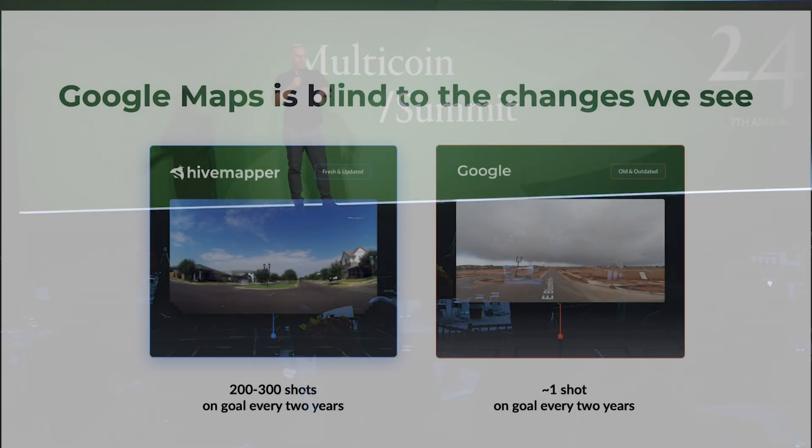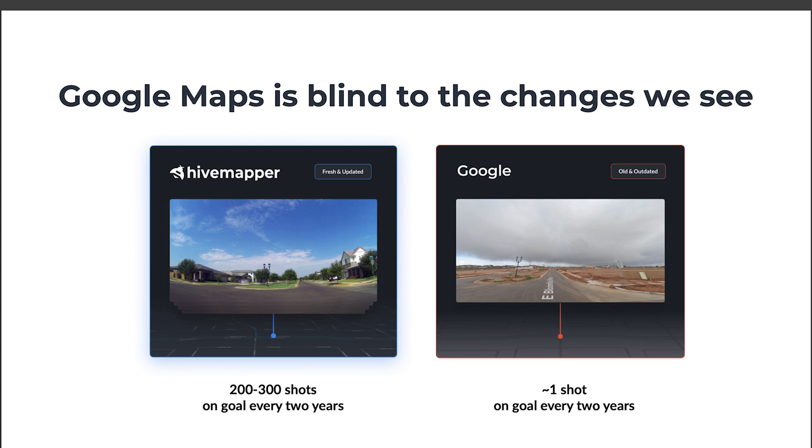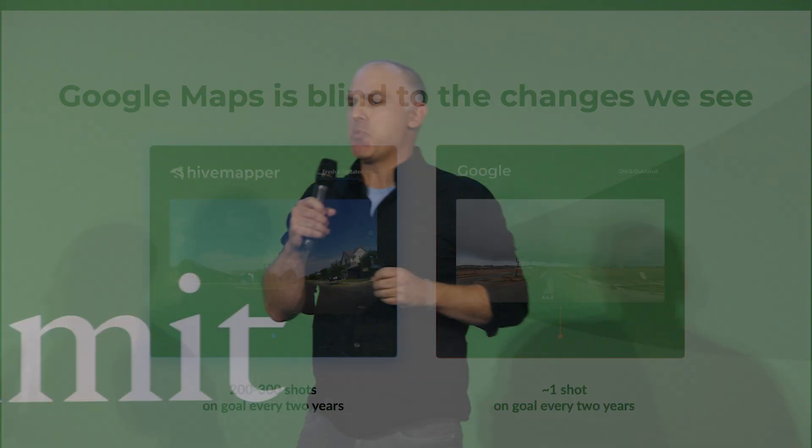Something we do internally is look at how we compare relative to what Google's not seeing. Here you can see basically an entirely new neighborhood that has gone up, and Google hadn't seen that neighborhood. I actually just checked this last night — they still don't have it. This is a good example, and there are endless amounts of scenarios just like this.